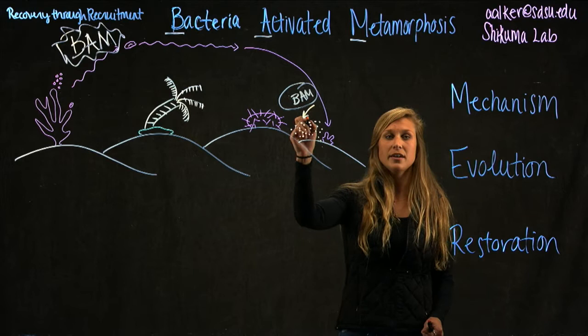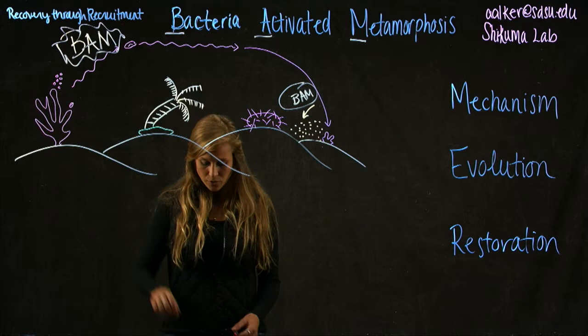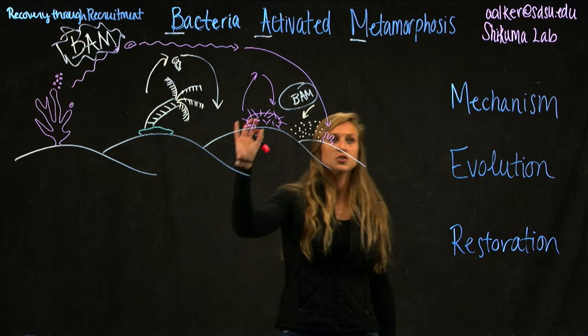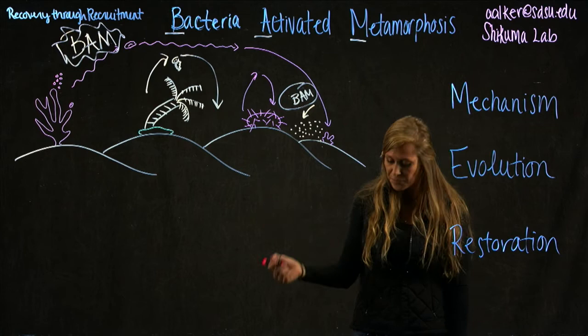And that's what I'm going to be studying. I'd like to study the mechanism by which bacteria create a signal that is recognized by different animals that go through this type of life cycle. When we look not only at corals but take a step back, we see that tube worms are doing the same thing — they have free-swimming larvae that require a bacterial cue to settle on the sea floor. And the same thing for sea urchins. We're seeing this conserved behavior where they have free-swimming larvae that require this BAM, Bacteria Activated Metamorphosis cue.